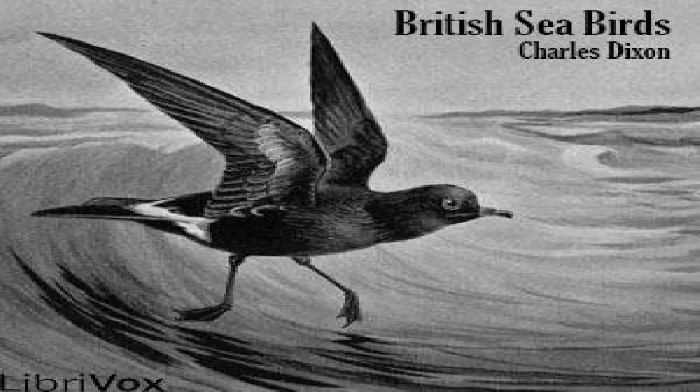Herring gull. Of all the gulls that frequent the British coasts, the well-known Larus argentatus — i.e., silver-winged — is certainly the most common and widely dispersed. It is no exaggeration to say that the herring gull may be met with on every part of the British coasts, from the Orkney and Shetland Islands on the north to Cornwall and the Scilly Islands in the south, from the Blaskets in the wild west of Ireland, to the mouth of the Thames and the Bass Rock in the east. It is the gull par excellence associated in the popular mind with the seashore.